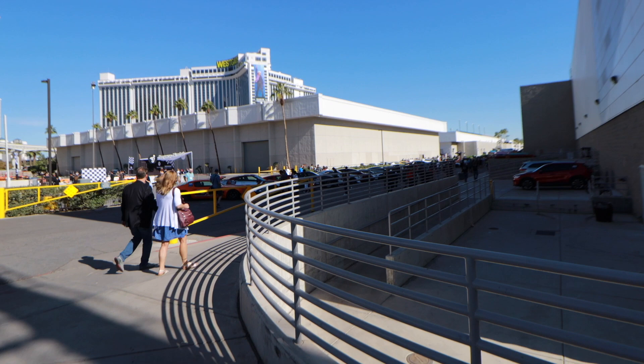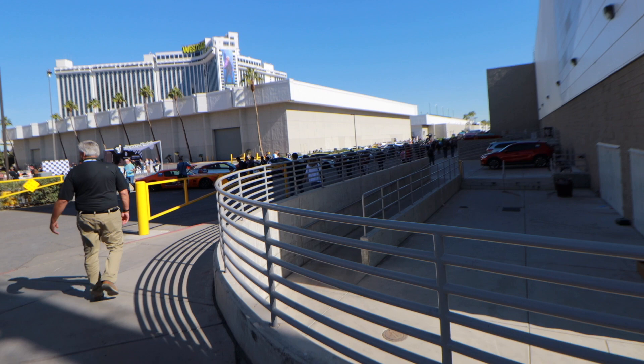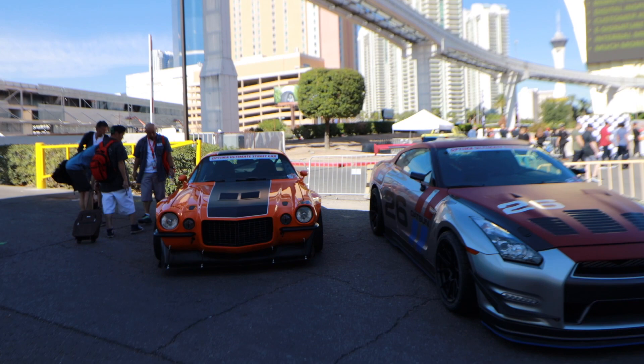This area over here is on the side of the West Gate Hotel and not a lot of people come out here because it's kind of hidden if you don't really know SEMA. So there's some cool cars out here that might get missed, and I'm gonna take a look at them.